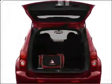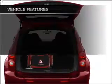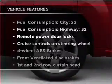Stand out from the crowd with premium wheels. Brake safely with the anti-lock braking system. Plus enjoy these notable features that are included in this ride.